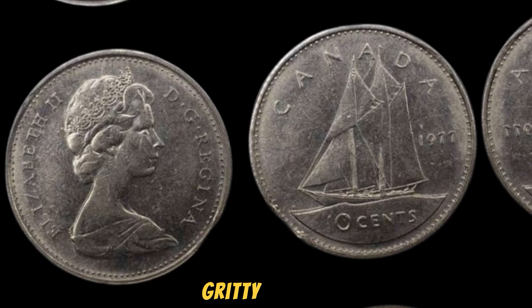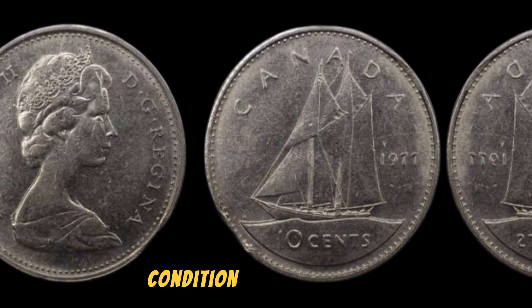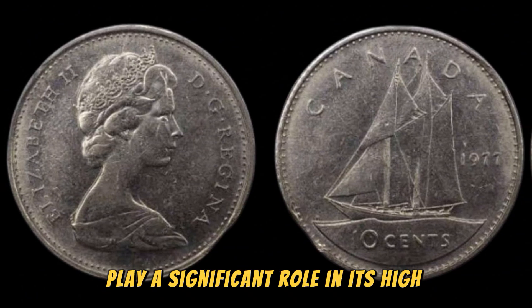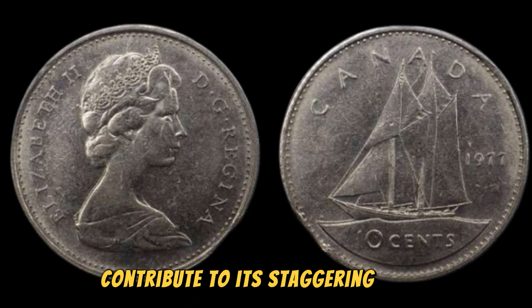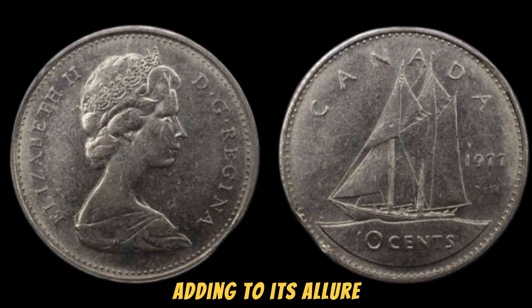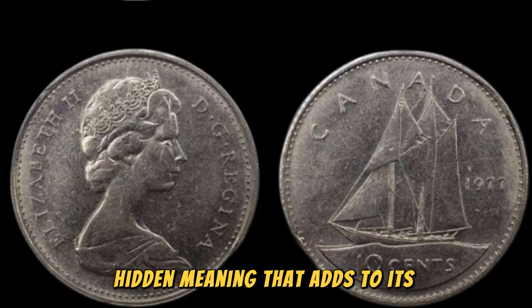Let's get into the details of just why this coin is worth a jaw-dropping $1.2 million. The value of a coin is determined by a variety of factors, including its rarity, condition, and historical significance. In the case of the 1977 No One Diem coin, its limited mintage and unique design play a significant role in its high value. Additionally, the coin's pristine condition and the demand from collectors all around the world contribute to its staggering price tag. The No One Diem coin is shrouded in mystery and intrigue — some speculate that the unusual wording is a play on words or a clever marketing tactic by the mint, while others believe it may have a deeper hidden meaning that adds to its enigmatic appeal.